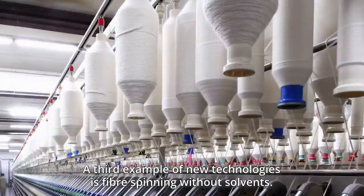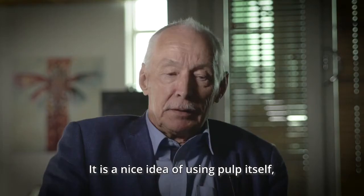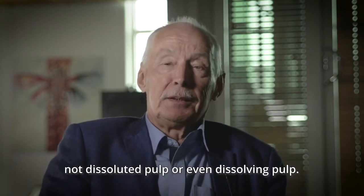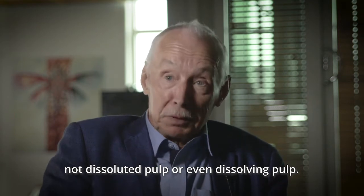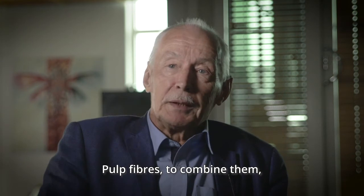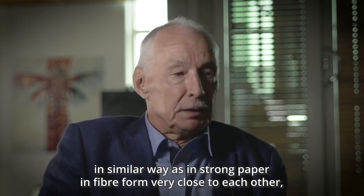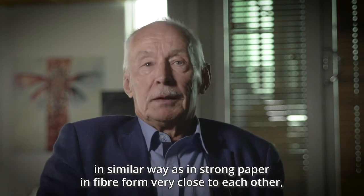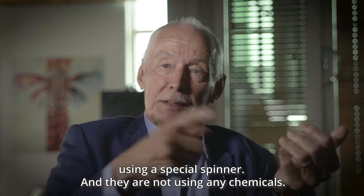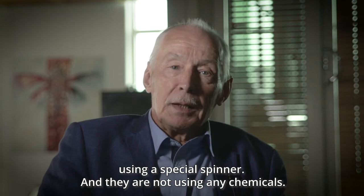A third example of new technologies is fiber spinning without solvents. It is a nice idea of using pulp itself — not dissolved pulp or even dissolving pulp — but pulp fibers, combining them in a similar way as in strong paper, in fiber form, very close to each other, using a special spinneret. And they are not using any chemicals.